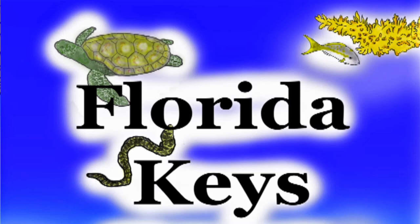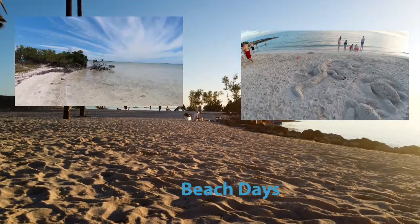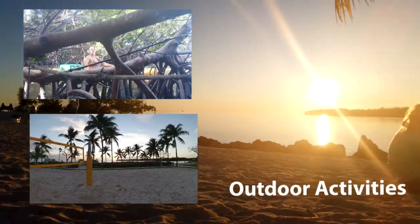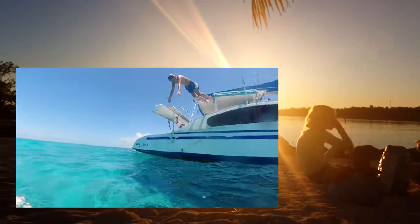The Florida Keys is an amazing place whether you want to have beach days or outdoor activities or just relax. But at some point you need to just get in the water on your trip.